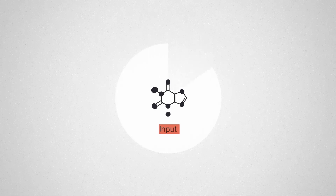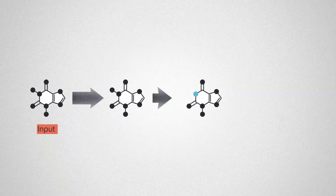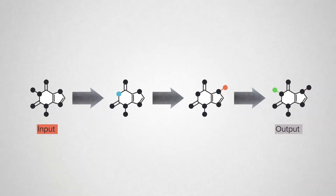Here we have a metabolic pathway. We're going to use an engineered organism like yeast to convert a cheap and sustainable chemical input into a valuable output — a flavor molecule, a fragrance, a medicine. In between, we have a series of transformation steps that are catalyzed by enzymes.